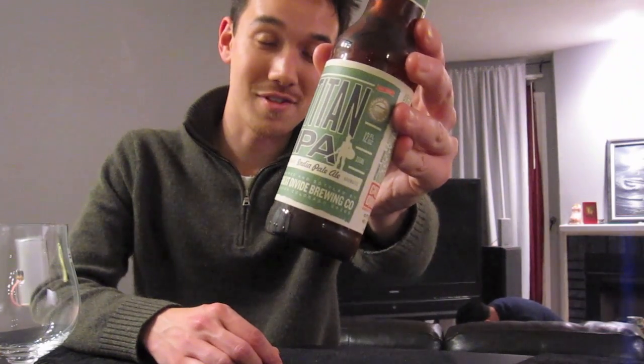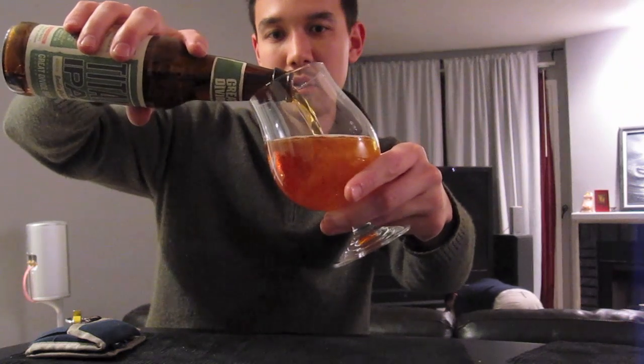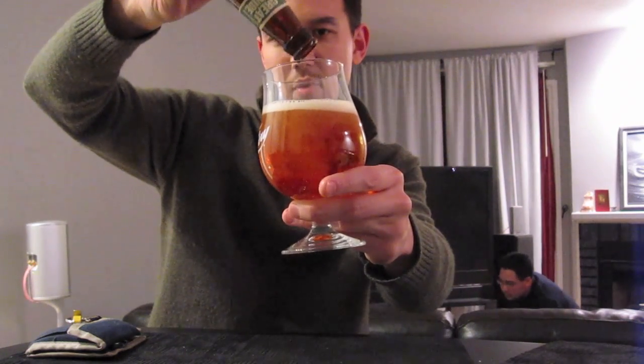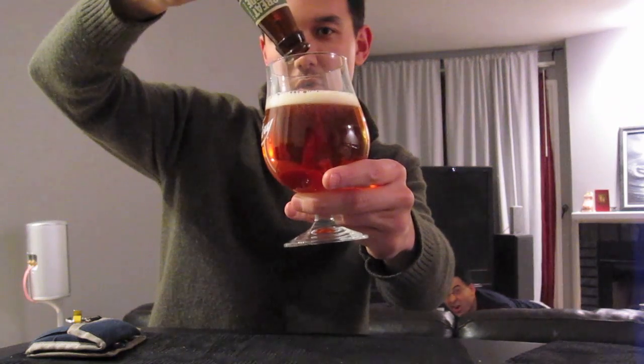It says it's an aggressively hopped IPA — piney, citrus, you know, that kind of stuff. I really like their labels. They're just really cool, much better than their older ones. It's got a darkish orange color, maybe strawberry orange, one can say.